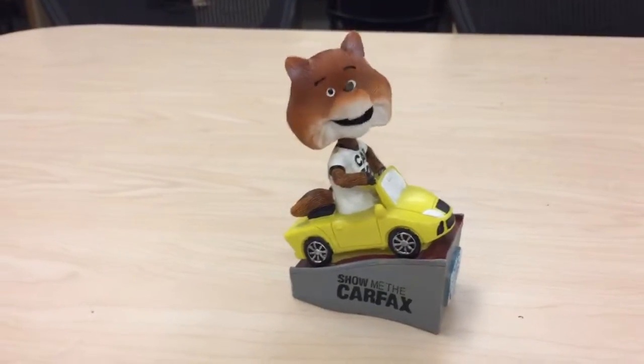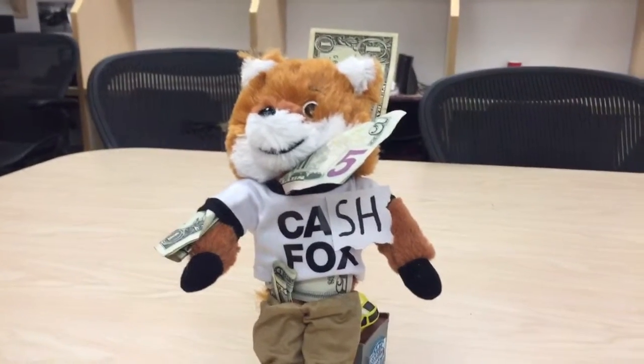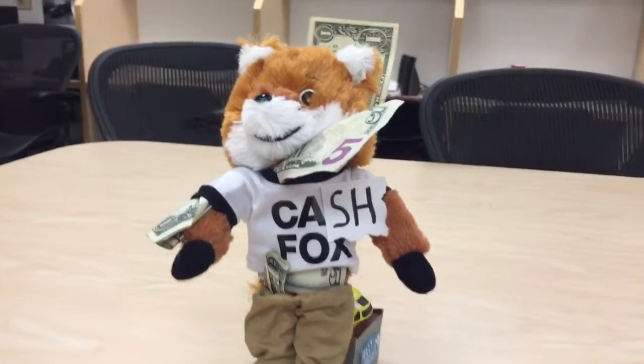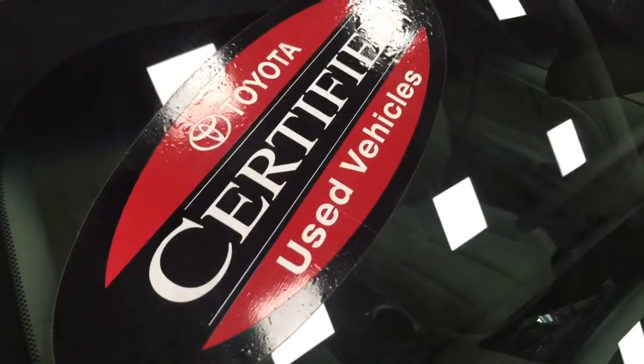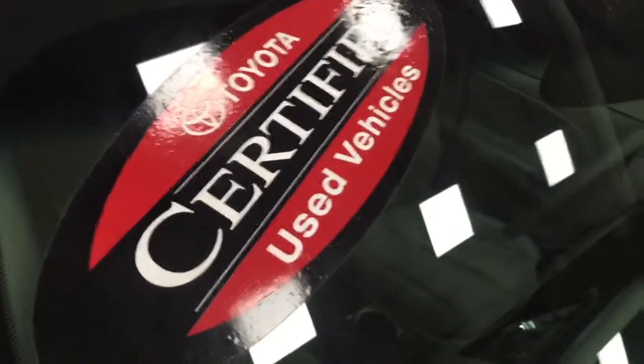Well, it's time to get a car again. What's that? New cars are too expensive and you're not made out of money? No! Then a Toyota certified used vehicle may be the perfect answer.